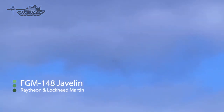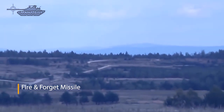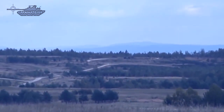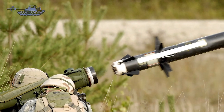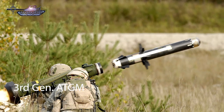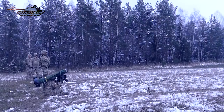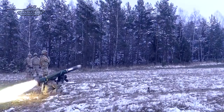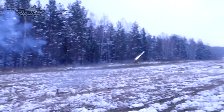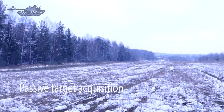Another anti-tank weapon in service with most European countries is the FGM-148 Javelin — an American man-portable, fire-and-forget anti-tank missile. The Javelin ATGM was developed and built by a joint venture formed by Raytheon and Lockheed Martin. It is categorized as a third generation anti-tank guided missile system and represents a lethal capability in terms of tank-killing power. The system consists of the command launch unit and the missile; the CLU, with a carry weight of 6.4 kilograms, incorporates a passive target acquisition system.